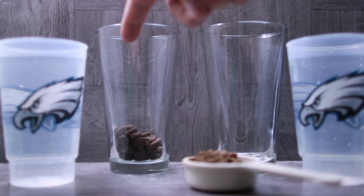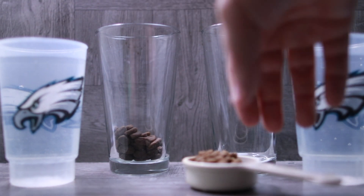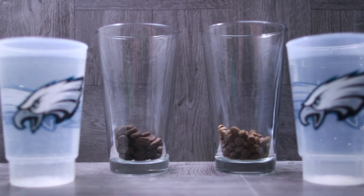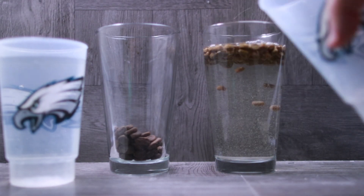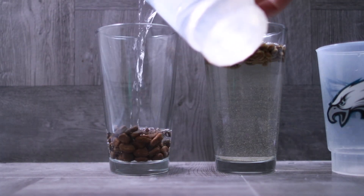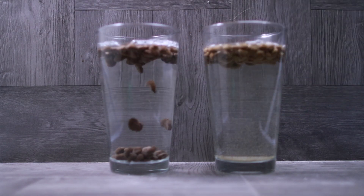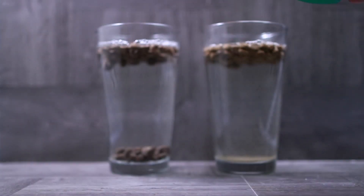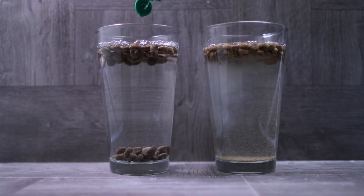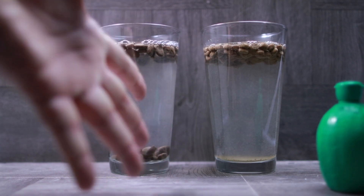Alrighty guys, so today we have Origins Tundra all-natural biological food — this is the goat, boar, venison formula — really kind of a superfood, versus Taste of the Wild High Prairie Puppy. As always, two cups of water and the trusted eagle glass. This is going to be a good one — quarter cup in each. One more time we will do lime juice as the acid base, and we'll come back in three hours and see what we got.